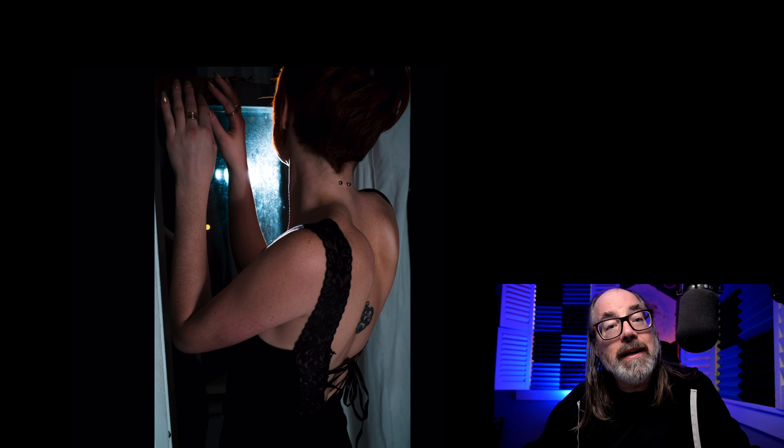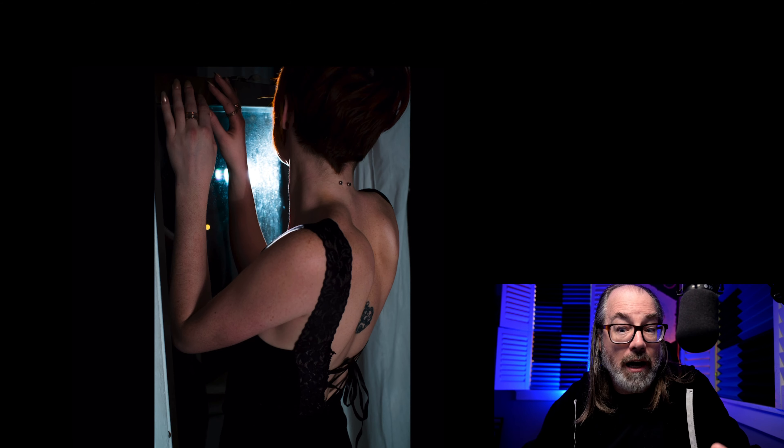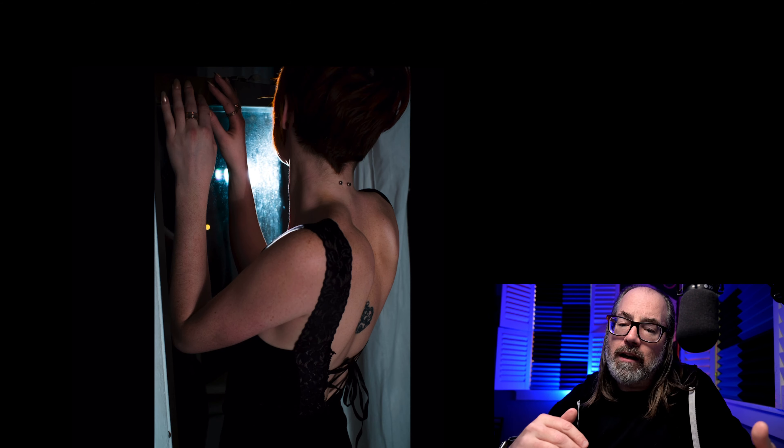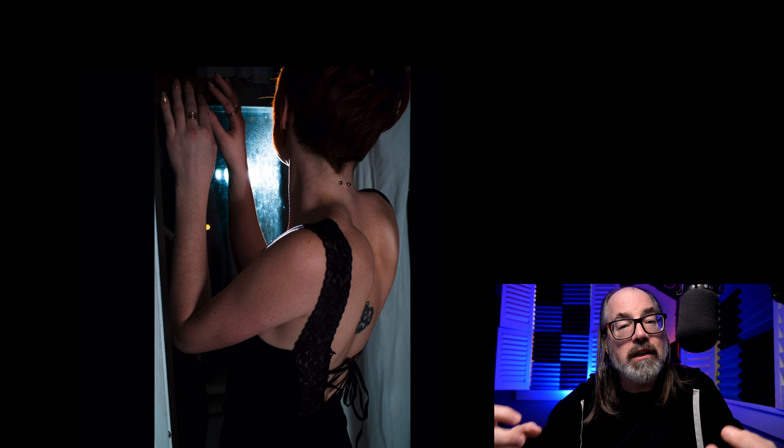But I thought, let's create something that has mood and is a night shot. What I wanted to create was a shot where it looked like either car headlights or maybe a streetlight was shining in through a window in a dark space.